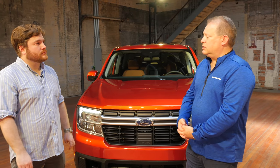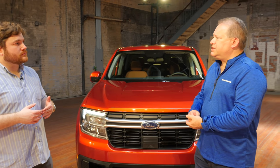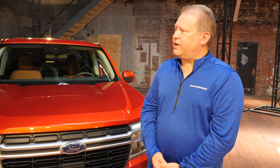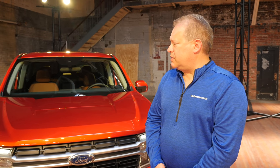That $19,995 price will attract first-time buyers. We also have the mid-range XLT at $22,280 MSRP, and the Lariat model starts at $25,490. So we feel we've got the right product positioned at the lower end, as well as some premium offerings at the higher end.